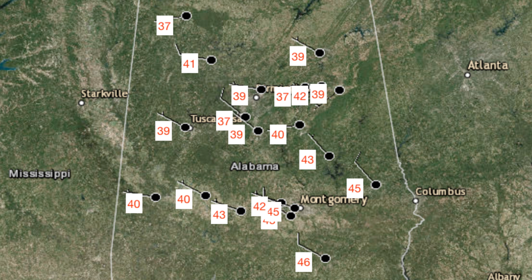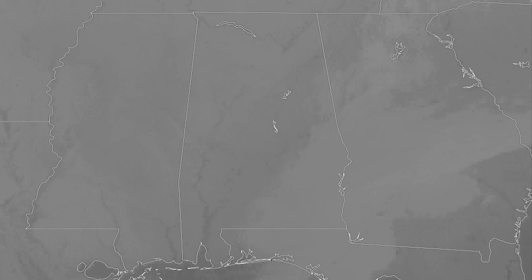Temperatures at 6:40 this morning are in the upper 30s to the mid 40s across central Alabama. The warm spot is down in Troy at 46 degrees, while the cool spot is Haleyville at 37 degrees. Birmingham, Tuscaloosa, Gadsden, and Anniston are all tied at 39 degrees. We are starting off the day with clear skies across much of central Alabama, but we do have some pesky clouds lingering over the southeastern parts of the area, though those should be out of here in a couple of hours or so.